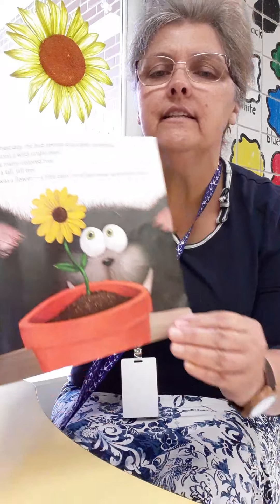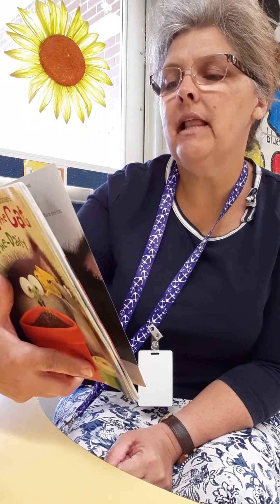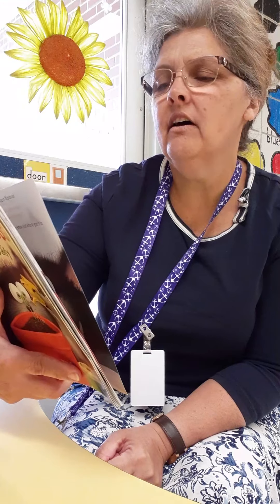"I love it," said Mom. "It's the most special flower ever!" Splat smiled as he hugged his mother. "I grew it myself," Splat said, "with a little help from Seymour."